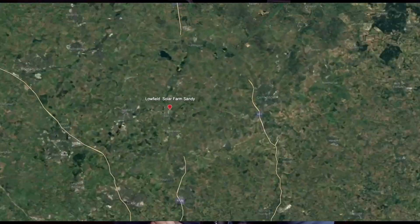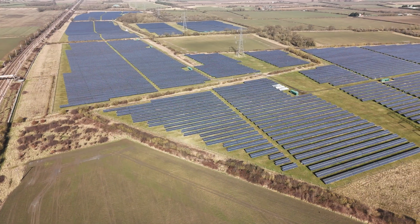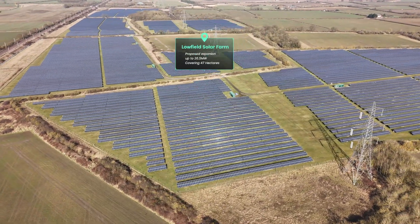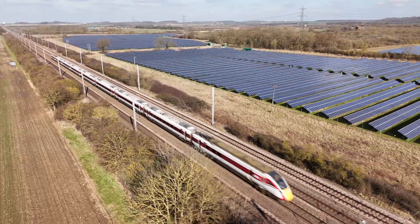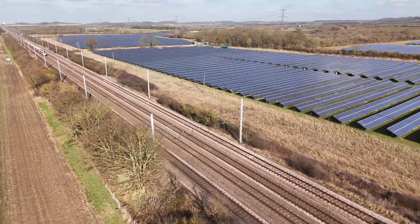For our first site, we're going to visit a solar farm near the Bedfordshire town of Sandy. Sandy has been a town since Roman times and is famous, as you probably guessed, for sand. But today it's a small rural town located on the A1, just south of Huntingdon and St. Neots. Today we're going to take a look at an existing solar farm that's about to get a lot bigger.